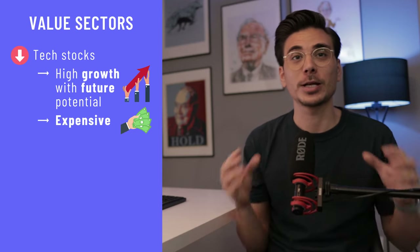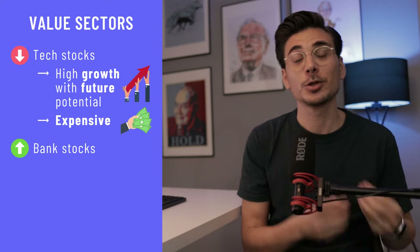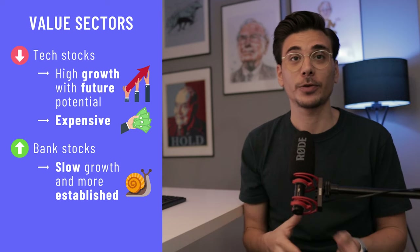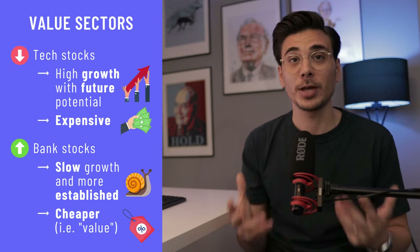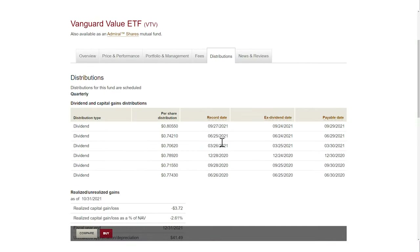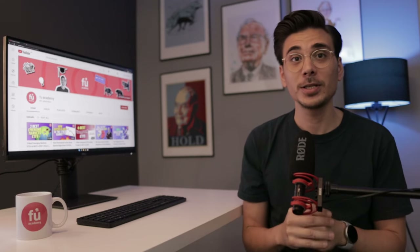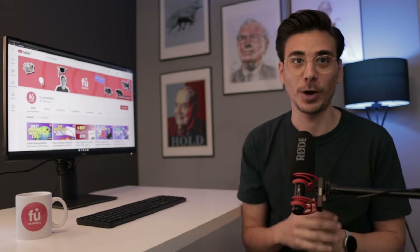Investors are willing to pay a higher price today for tech, which pushes up their valuations. Banks, on the other side, don't grow massively anymore. They are more stable and established companies that meet a lot of the criteria of value investing, and they tend to be cheaper because they don't create as much excitement amongst investors. Lastly, the VTV pays out dividends every quarter with a dividend yield of 2.1%. This ETF is a great starting point if you're looking at value ETFs — it gives you easy and diversified exposure to value stocks at a very fair price.